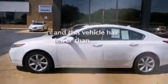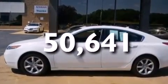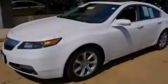This vehicle has fewer than 51,000 miles on the odometer. This vehicle is sure to sell fast. Call and arrange your test drive today.